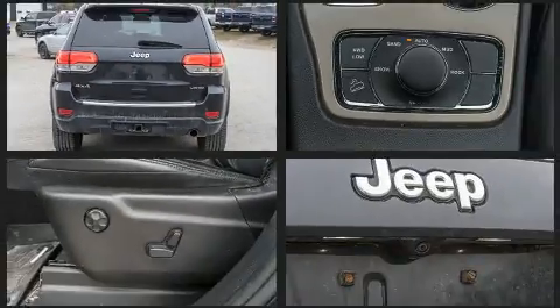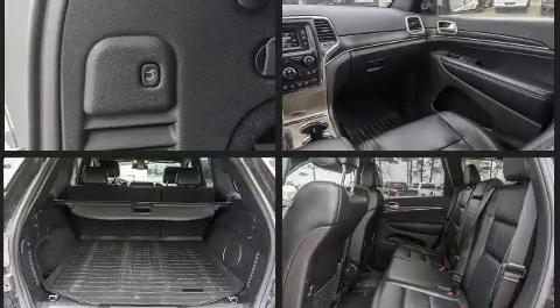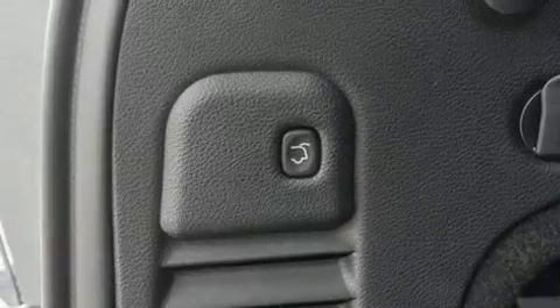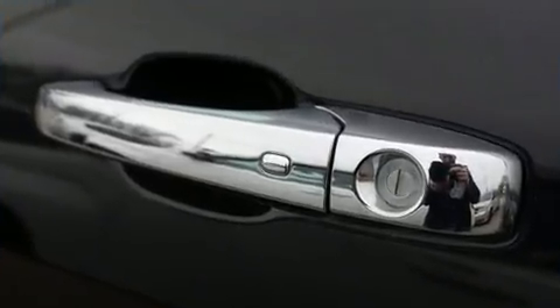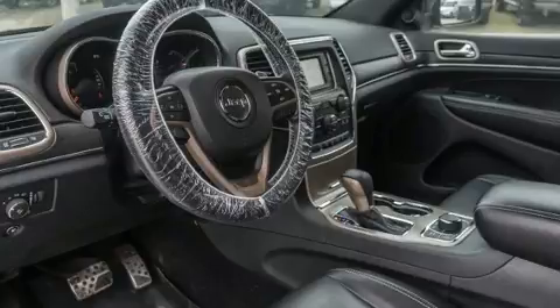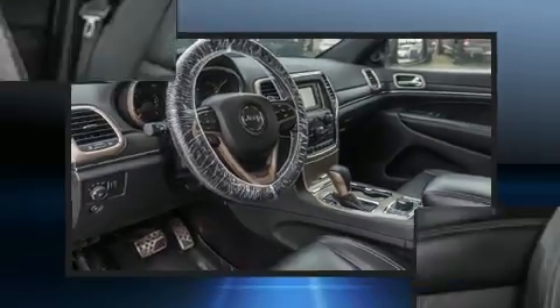Jeep ensures the safety and security of its passengers with equipment such as dual front impact airbags with occupant sensing airbag, head curtain airbags, traction control, anti-whiplash front head restraints, ignition disabling, an emergency communication system, and four-wheel disc brakes with ABS. Brake assist technology provides extra pressure when applying the brakes.